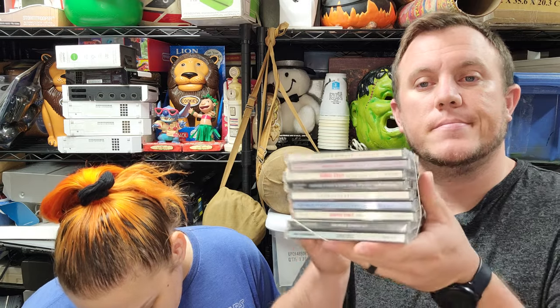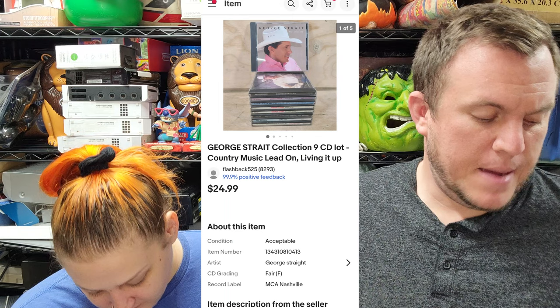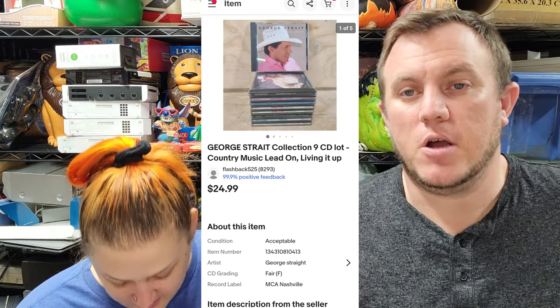First up we have this lot of George Strait CDs — nine of them — sold for $25 shipped. I bought a whole tub of CDs; I thought there was a lot of trance and different stuff but it ended up being mostly country. We'll lot them up and sell some individually — still will make money on it.